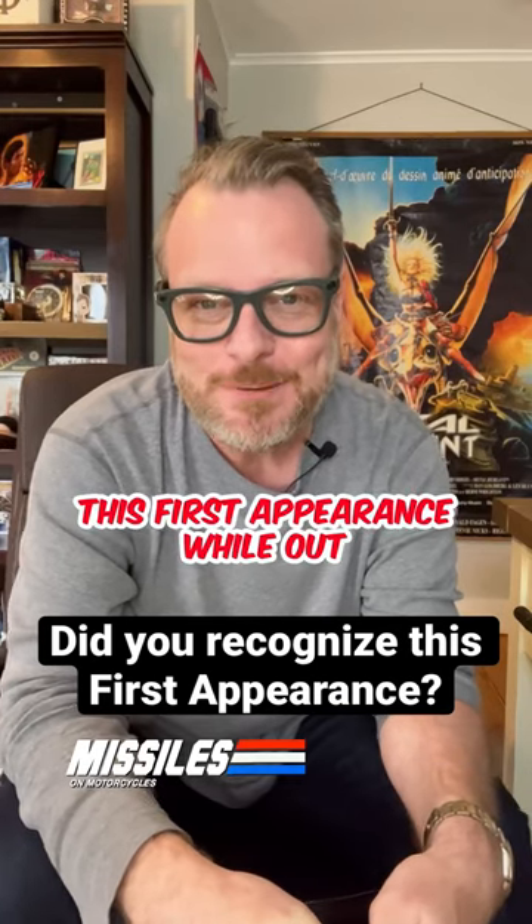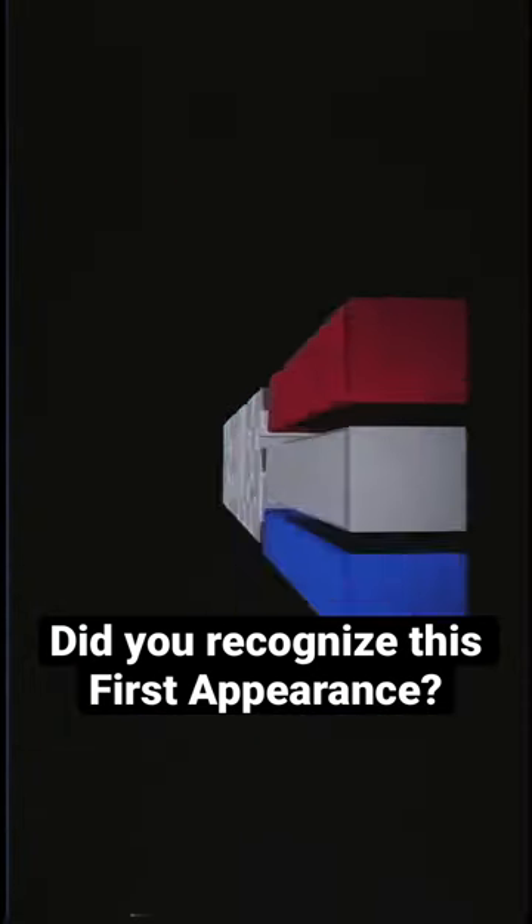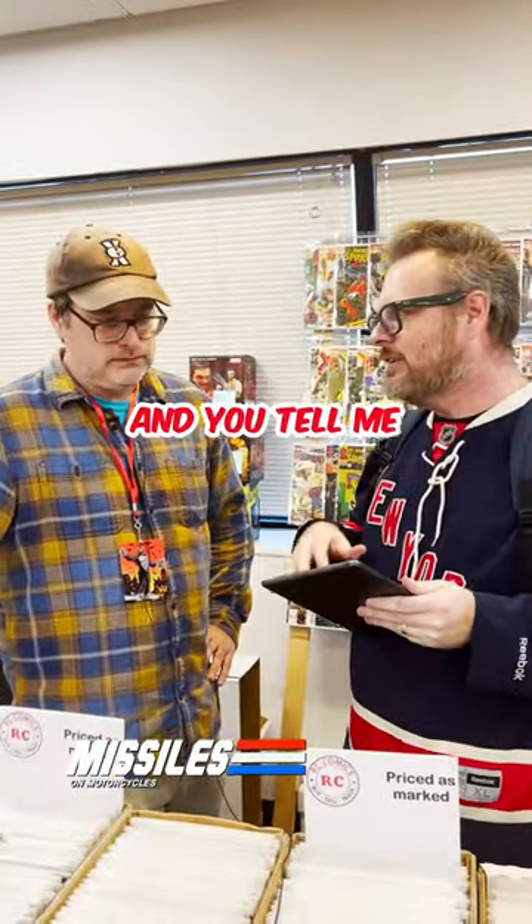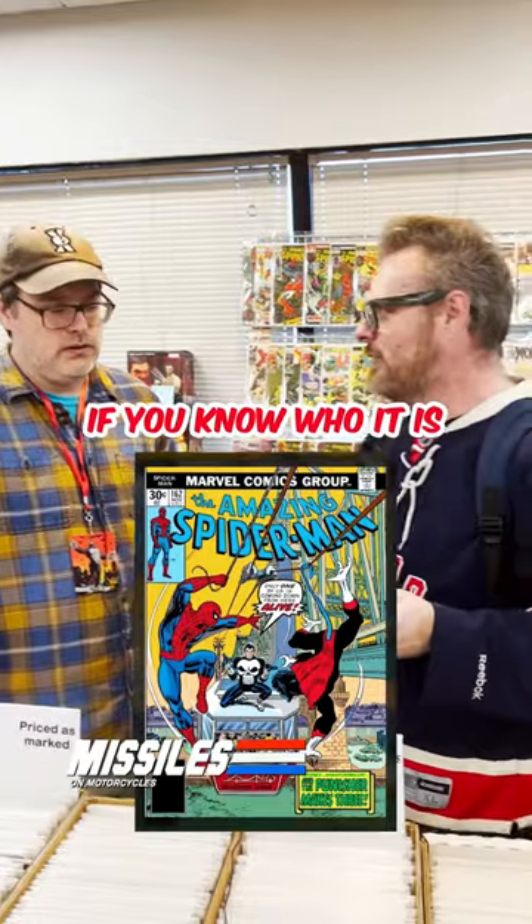You should be looking for this first appearance while out comic book hunting. I'm going to show you some covers — they're all first appearances, and you tell me if you know who it is or not.